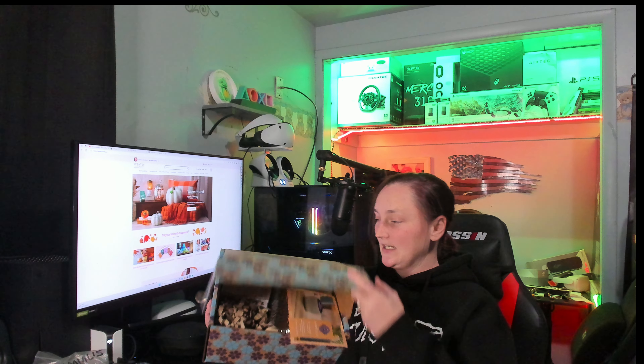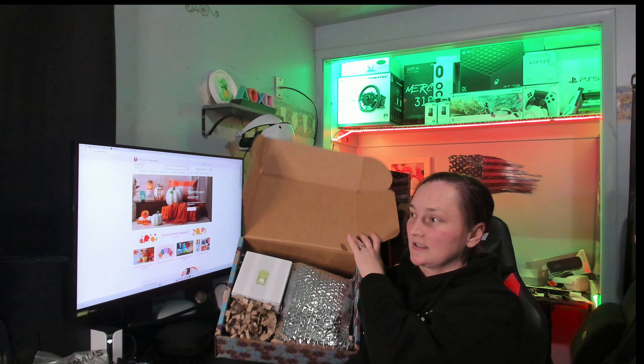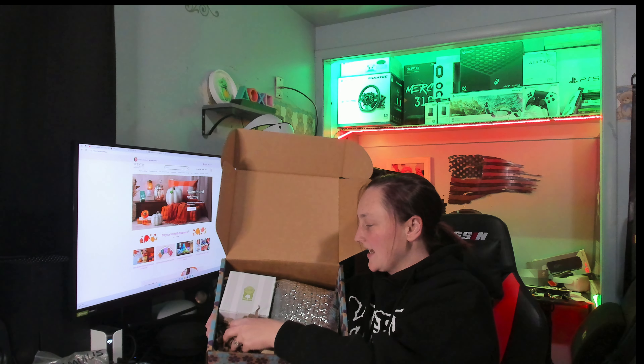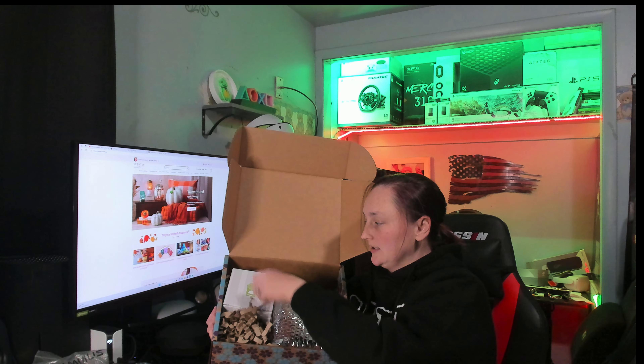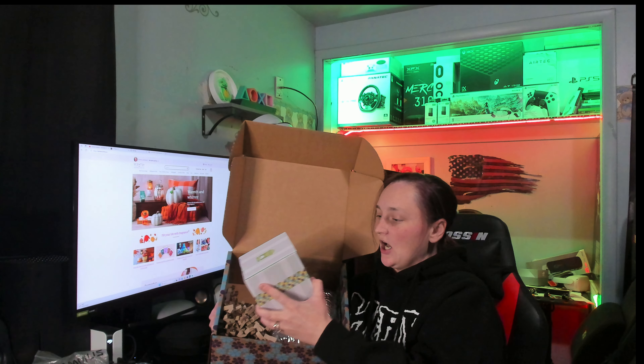It comes in this fancy box. Things are falling out! So this is what this one looks like. Got some nice paper in here. I'm going to pull this out. Oh, cool guys!